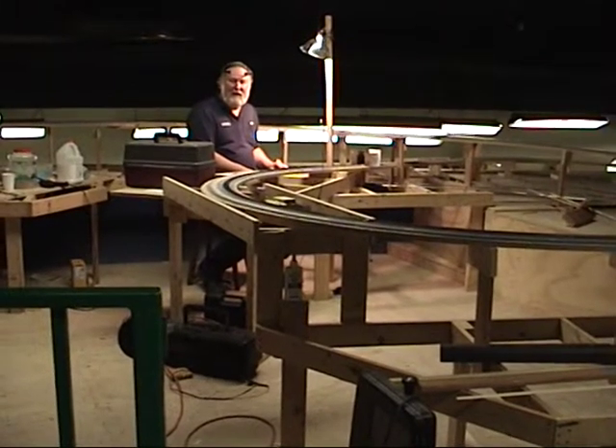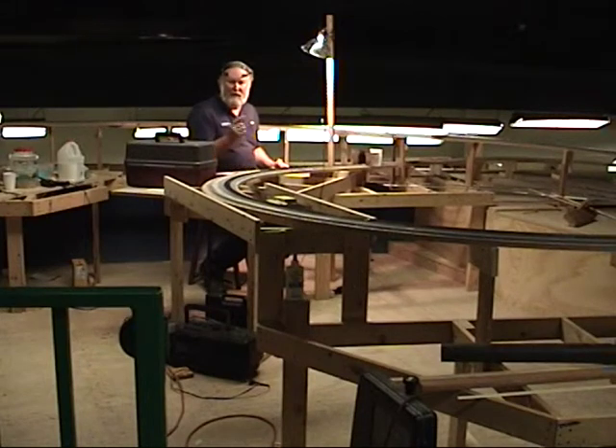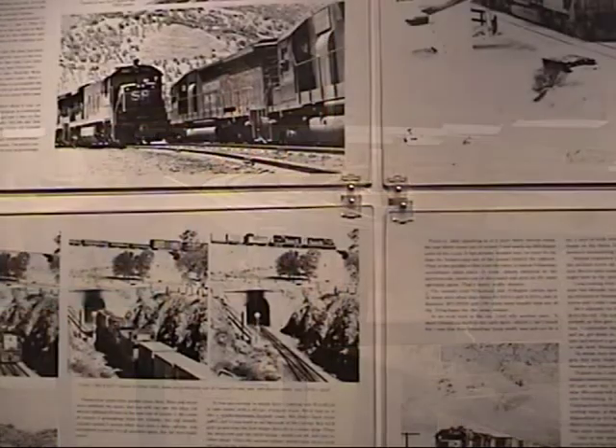Yes, we estimate that it's going to take at least an hour for a train to traverse the railroad once we're finished.